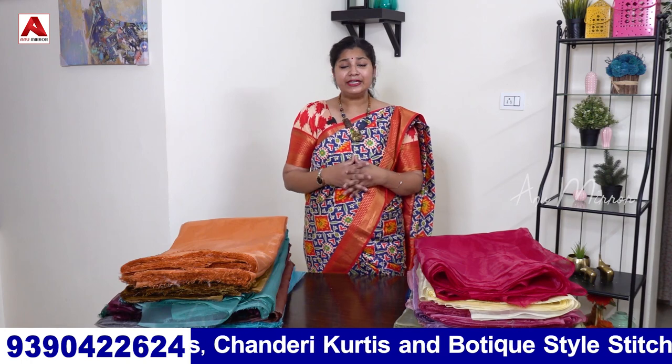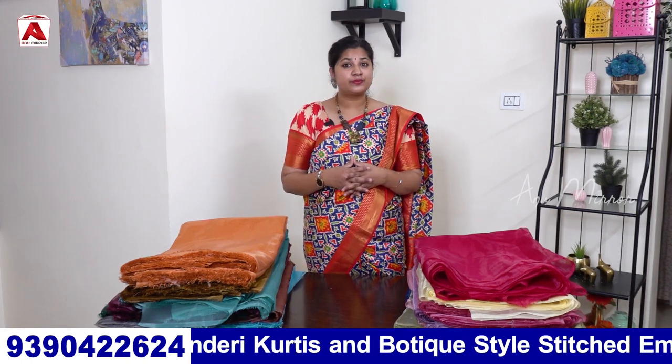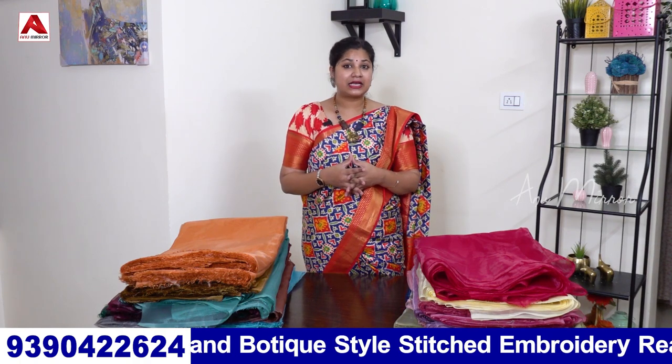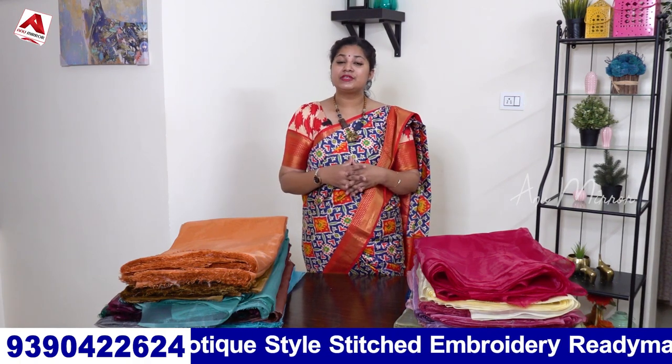But in this vlog, I am going to show you the plain organza fabric collections. The range is 60 rupees per meter. Usually, the price in the market is 100 rupees per meter, but here it is available for 60 rupees per meter.